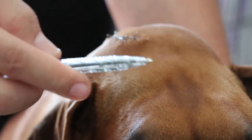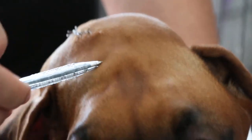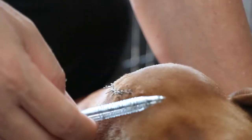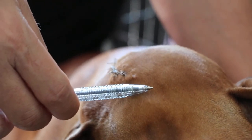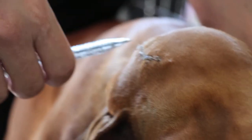Six days ago, he came and there was a small swelling here, and Dr. Daniel operated by opening up. After that, he tried to suction up some fluid and then close up.